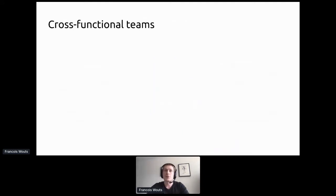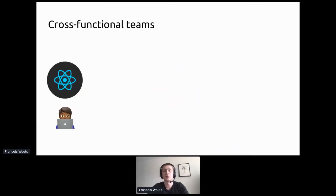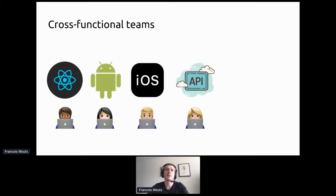Our teams are cross-functional, so typically on a team you will find an engineer more inclined to do web work, Android, iOS, and of course API/backend. In practice things are a bit more blurry because we encourage people to cross-skill across different stacks. Of course we also have a UX designer.